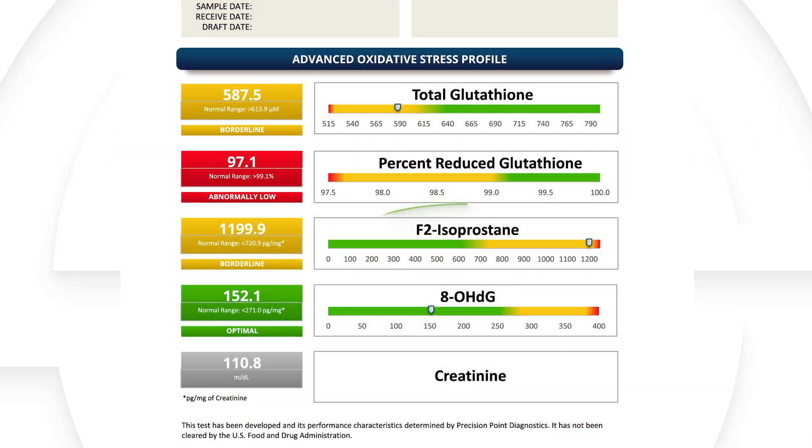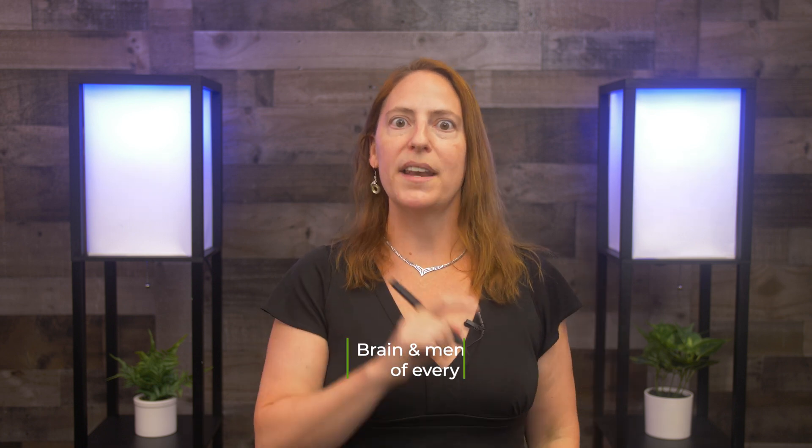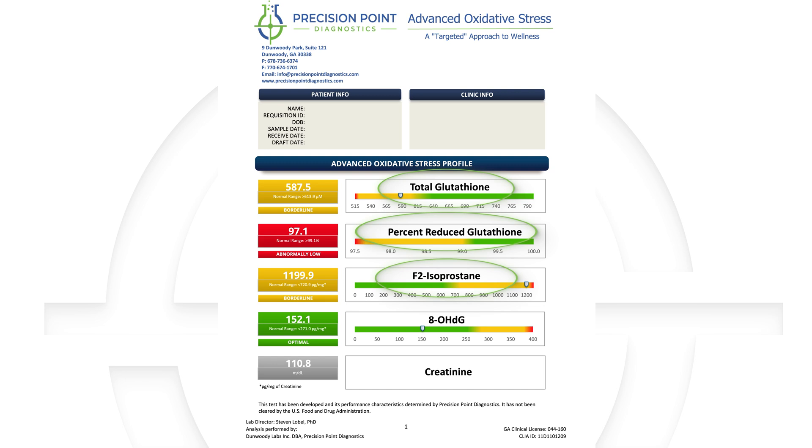It doesn't stop there. When F2 isoprostane is elevated, it will sit in the receptor where hormones should bind. So maybe you're using estrogen or a thyroid hormone and hitting the upper end of the reference range, but not seeing the shift in the patient. F2 isoprostane can block that hormone from binding and decrease its activity in the body. It's critical to know the state of fats in the system — the brain, the membrane of every single cell. When F2 isoprostane is elevated, you're not working in a way that's meaningful for restoring health in those areas.